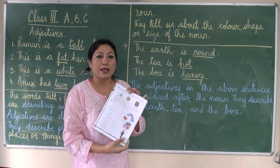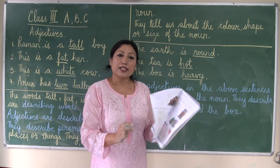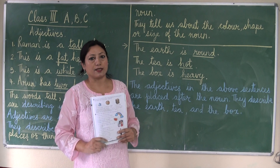You have some exercises on pages 27, 28, and 29. Please do them in your textbook itself. Your assignments will be given later. Thank you.